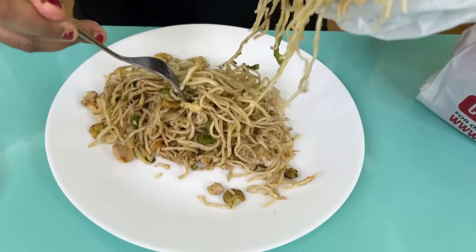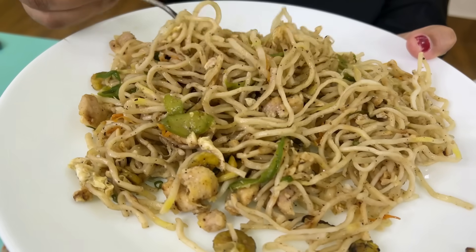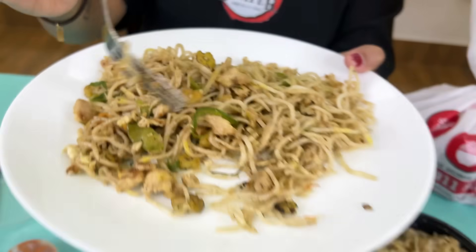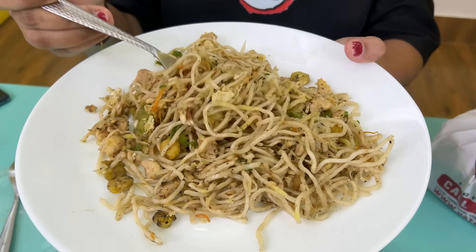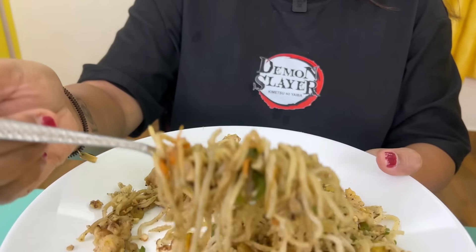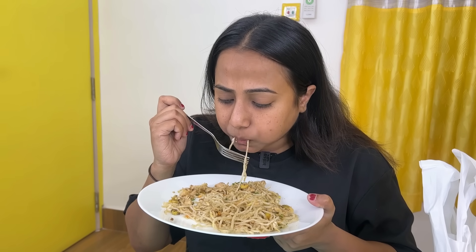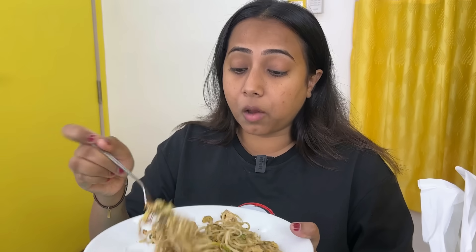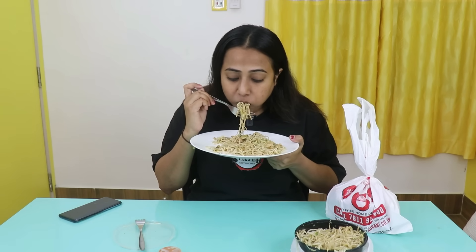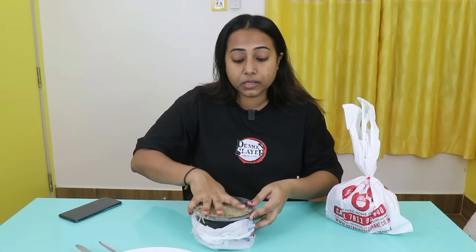Iska quantity pohoh zyada hai — saadhe 300 rupaye ke hisaab se bahut zyada hai. Taste ke liye black pepper ki kuchh aa rahi hai, but simple basic hakka style noodles jaisa banaya hua hai. Isme jo chingdi deet hai na, this are not good quality prawn — bazaar se milne wale smelly prawns. Let's taste standalone first, fir ketchup ke saath. Not bad — this is good in taste. Black pepper ka taste aa raha hai, chicken chunks bhi kaafi achhe fresh hai. And the prawn — was not smelly at all. It's good in taste, I'm liking it. But jis is content hai, usse price thoda mehanga ho raha hai.